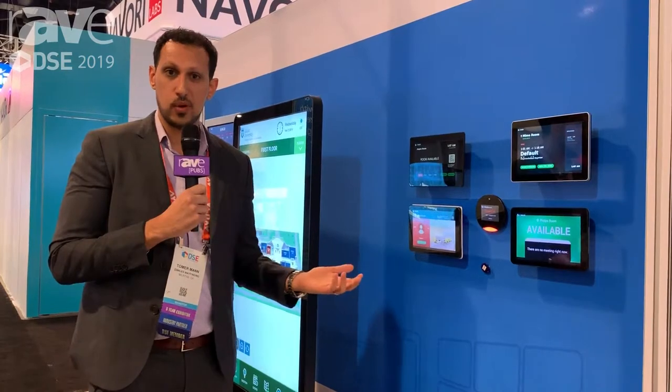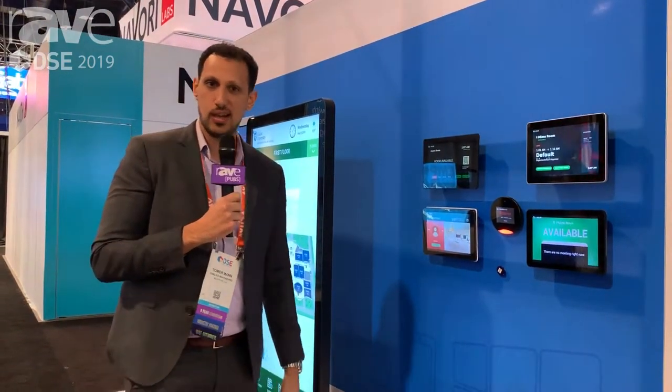We're looking forward to working with any type of industry. You can see more information on 22miles.com. Thank you very much. Have a great day.